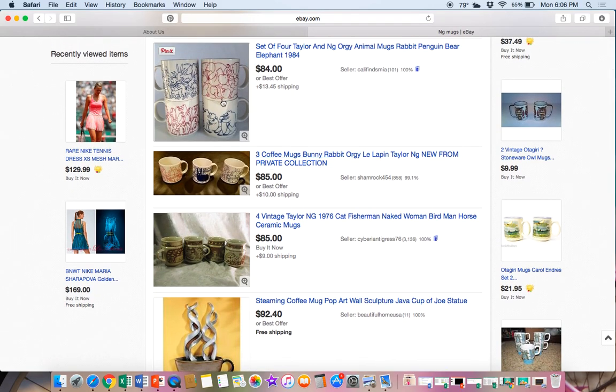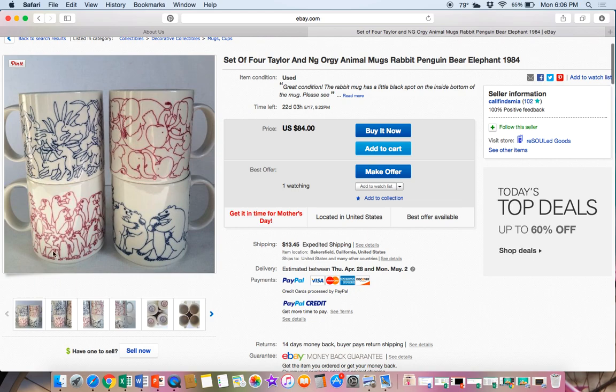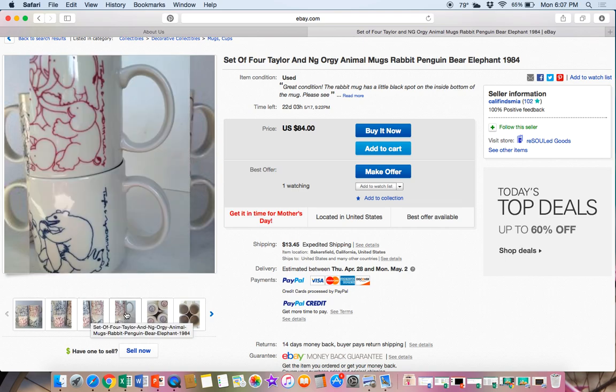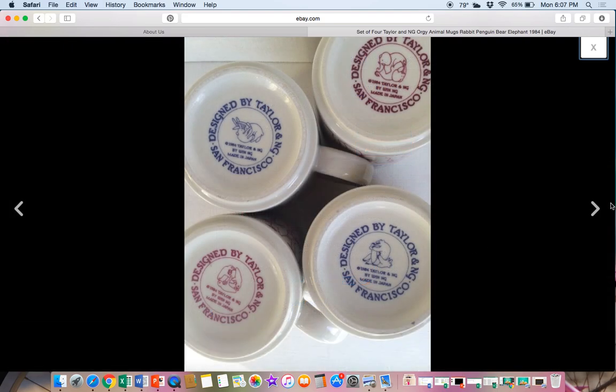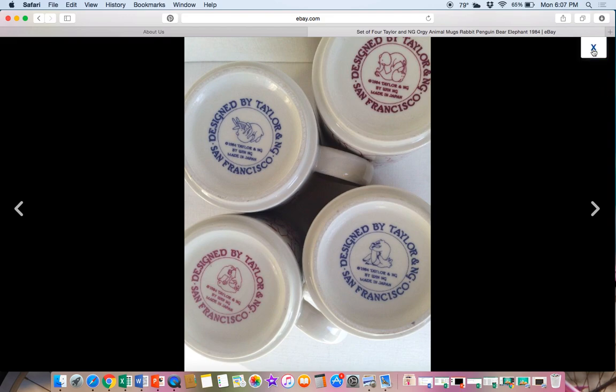A lot of times they have animals on them, and the most well-known theme is the animal orgy mug — yes, that is what they are called. You can see here a set of all four of them with rabbits, elephants, bears, and penguins. They're naughty orgy mugs, so you want to put that in your title. This is what the logo on the bottom looks like — it says 'Designed by Taylor and NG, San Francisco.' The dates on these look like 1984, so definitely vintage and unique.